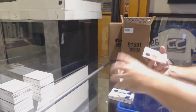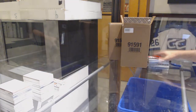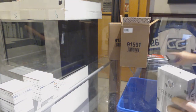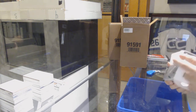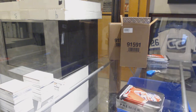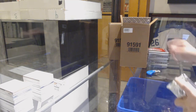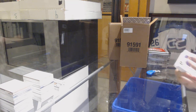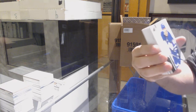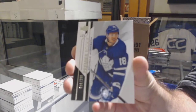Oscar Lindblom rookie jersey, and a triple jersey of Teravainen, Aho, and Williams. Two for one deal. Apparently Blue Shirts is the one who kind of caused me this mess. We've got a four done by the team, $299 — that's kind of cool. Jersey numbered rookie, Andres Johnson.